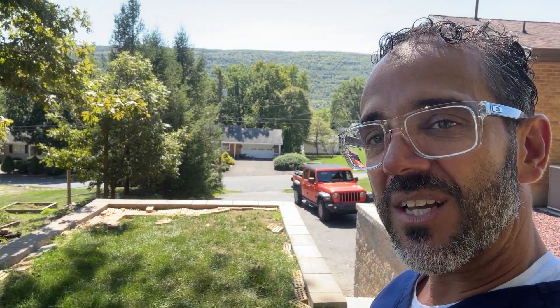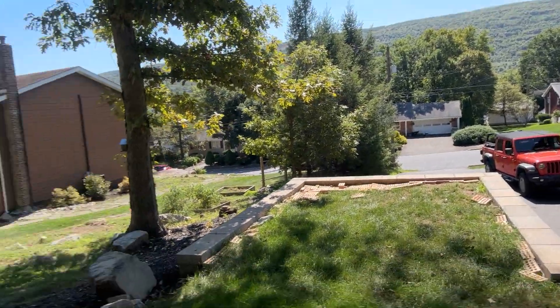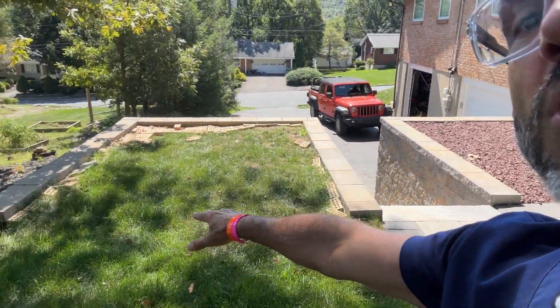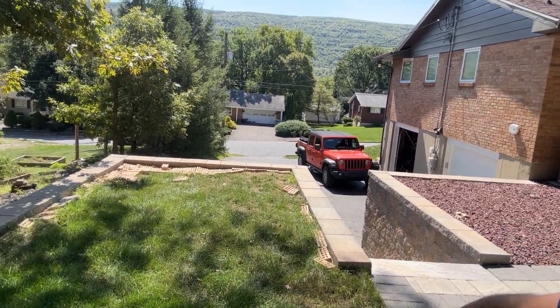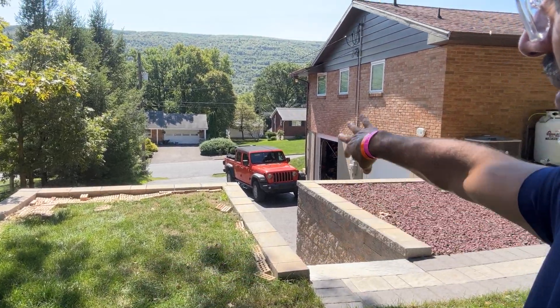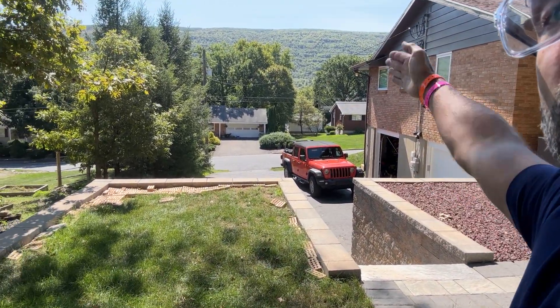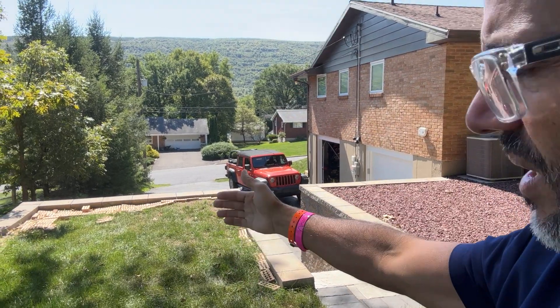I'll be updating you guys on the progress of the shed, so that through the winter I can keep playing and practicing my golf. Today they start putting some crushed stone, leveling this all out, putting some rock there to keep the crushed stone down, and then start building the shed.